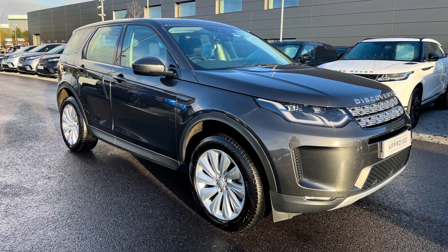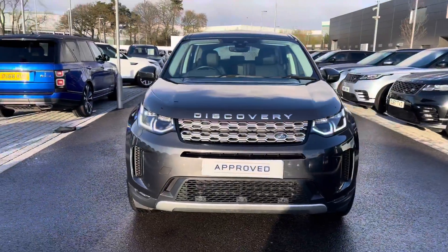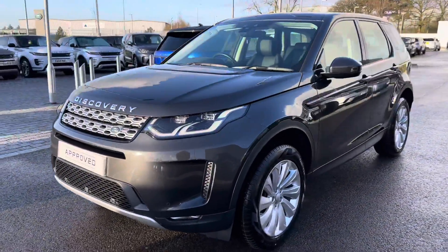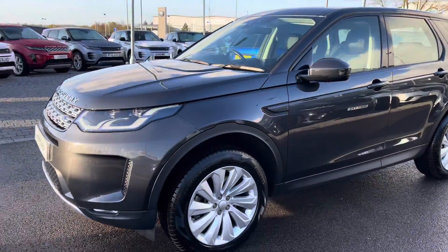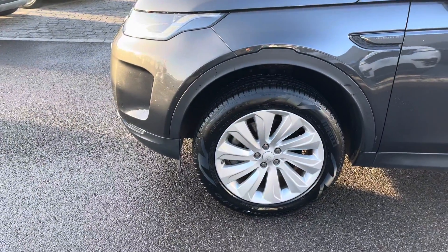I'm going to give you a 360 tour around the car and then I'll show you the technology inside the vehicle. You have premium LED headlights with signature daytime running lights for a modern exterior, and 19-inch 10-spoke sparkle silver finish alloys.